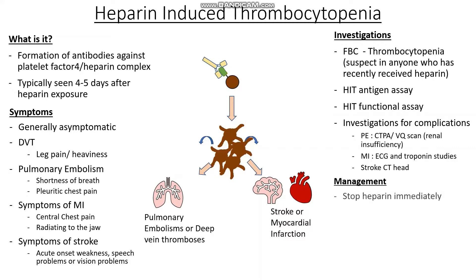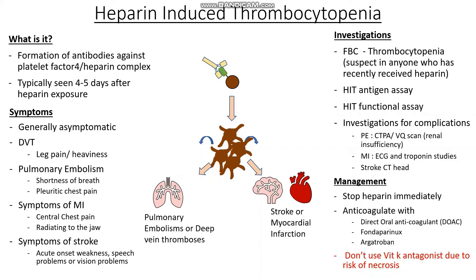So how do we go about managing it? We know this is triggered by heparin, so the first thing to do immediately is to stop the heparin as soon as possible. The second thing is to anticoagulate the patient, because we don't want the formation of clots all over the body. We give a non-heparin anticoagulant — things like direct oral anticoagulants such as apixaban, rivaroxaban, or dabigatran. We may also use fondaparinux if it isn't the agent that triggered HIT, and we may use argatroban. A very important point: do not use a vitamin K antagonist such as warfarin in HIT, because there is a really high risk of limb gangrene and skin necrosis.